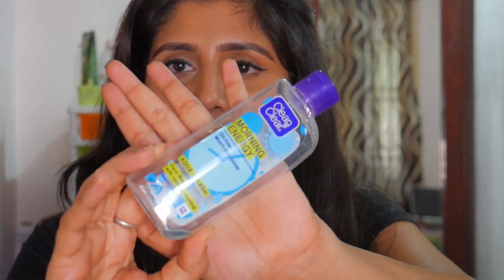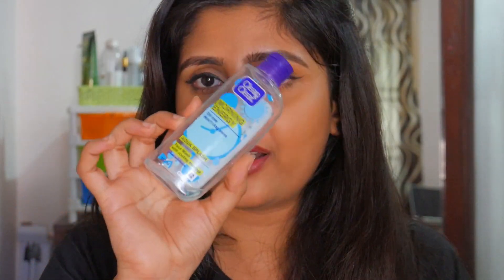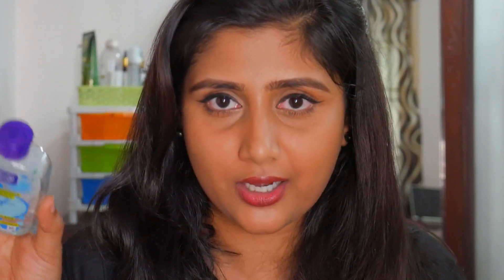The second face wash is the Clean & Clear Morning Energy Oil-Free Face Wash in the Aqua Splash variant, which I featured in my morning skincare routine video. It has small exfoliating beads that feel very refreshing — it lives up to its 'morning energy' claim, waking you up and energizing your mood. It gently exfoliates and removes dirt effectively. I'll definitely repurchase this once I'm done with my current face washes.